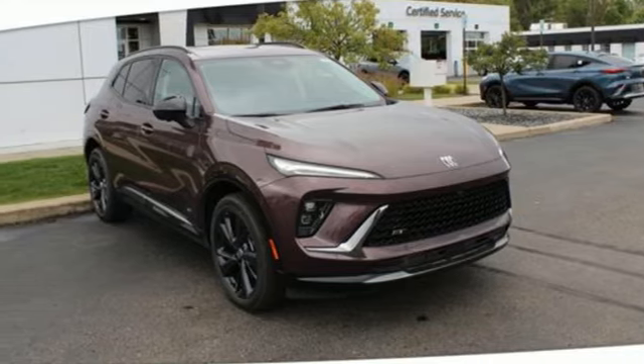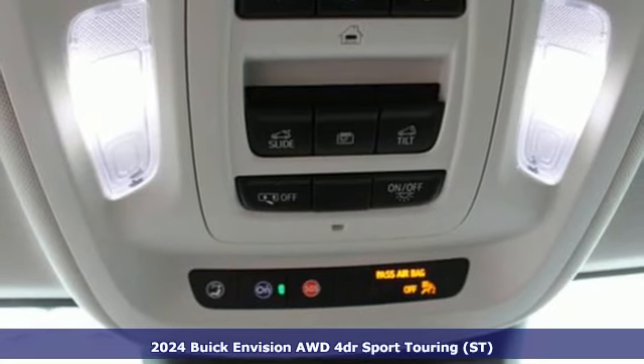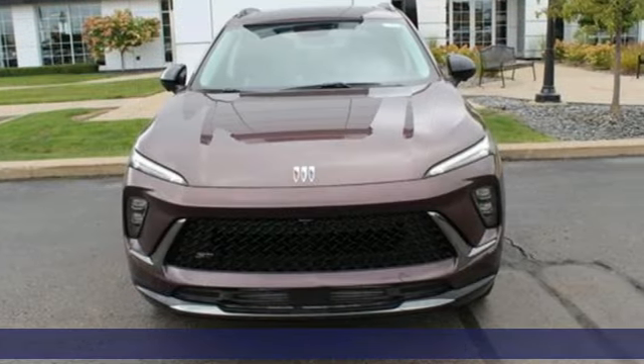Here's a new 2024 Buick Envision. The interior was designed to be your retreat from the outside world. Go ahead, sit back, unwind, and relax.